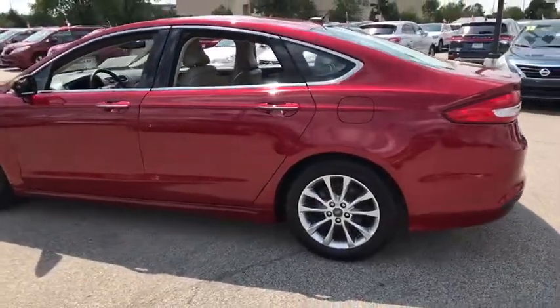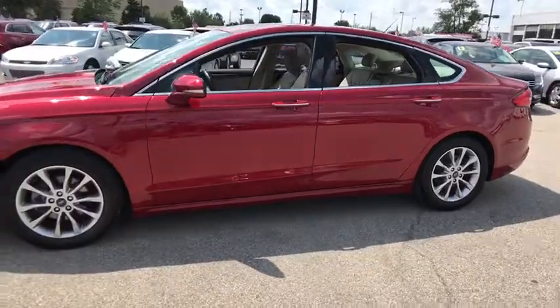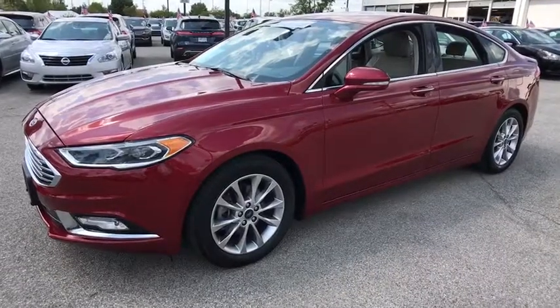The 2017 Ford Fusion. You can have both impressive power and great economy in a Fusion. This vehicle has less than 25,000 miles. Here are some of this vehicle's great options.